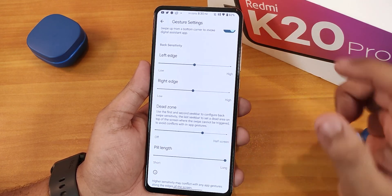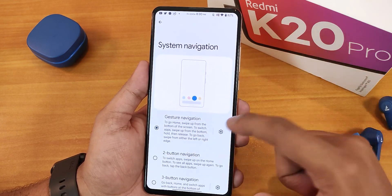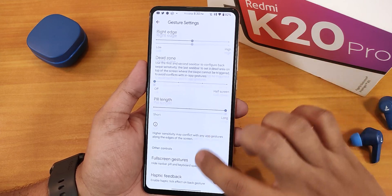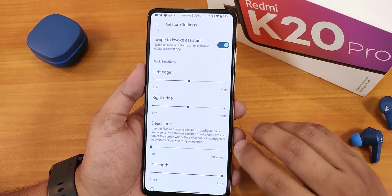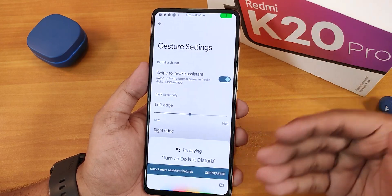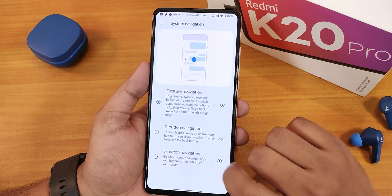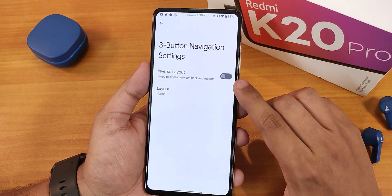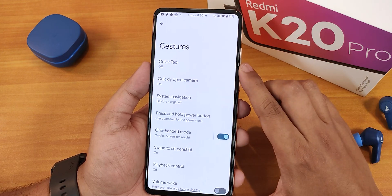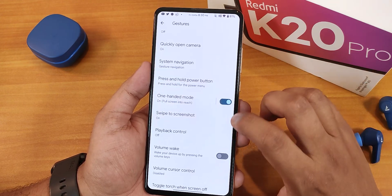With the dead zone enabled, sometimes going back from the UI doesn't work, so I don't use it personally — but the feature is there if you want it. Swiping from the corners will bring up Google Assistant with no issues. We also have two-button and three-button navigation, and for the three-button layout there is an inverse layout option.